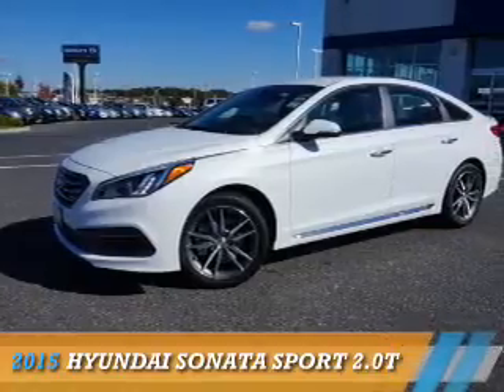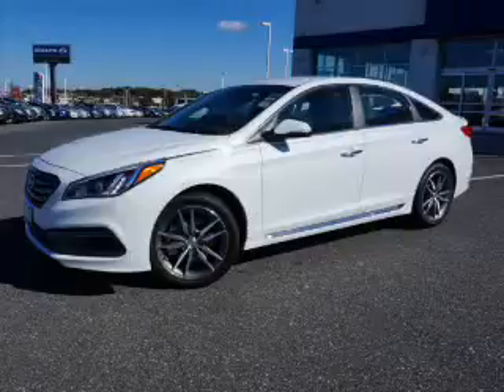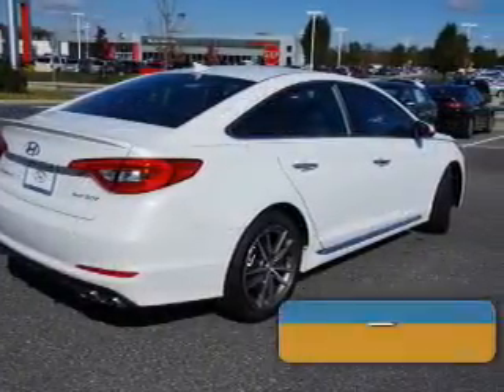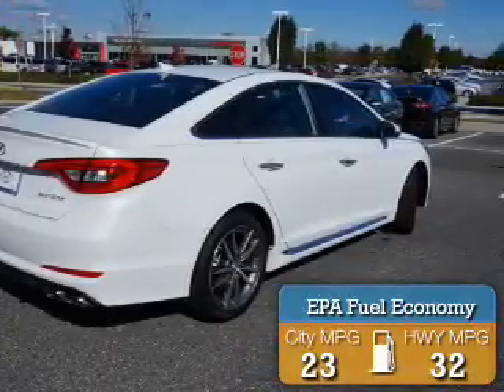Presenting the 2015 Hyundai Sonata. It's powered by front-wheel drive, a two-liter, four-cylinder engine, and an automatic transmission. Great fuel efficiency saves you money by requiring fewer trips to the gas station.